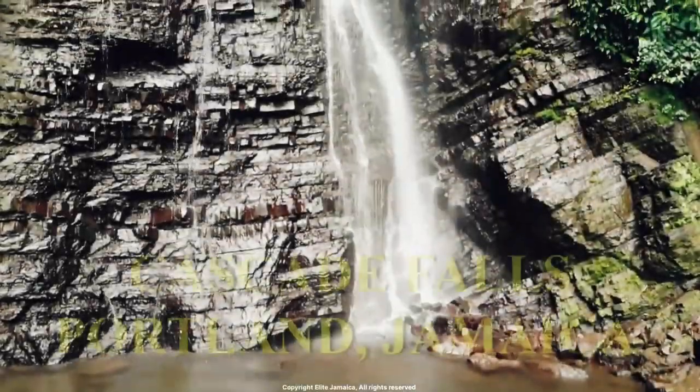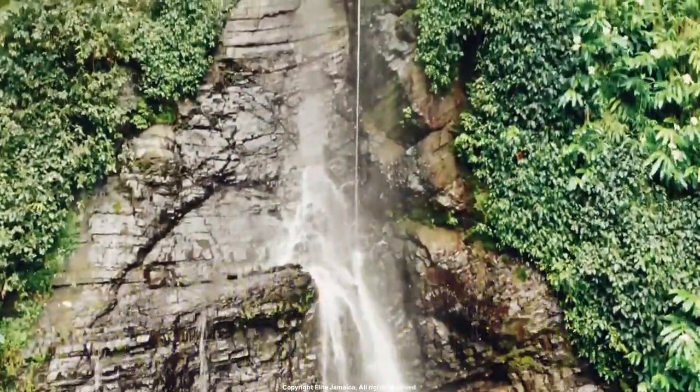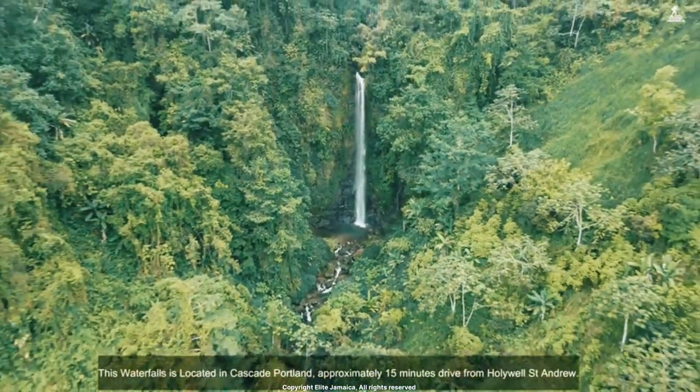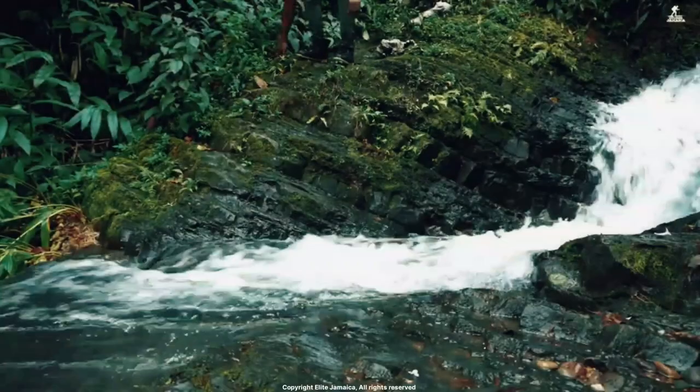Number 3: Cascade Falls. Located in Portland, Cascade Falls is a secluded waterfall that can only be accessed by boat. Visitors can snorkel or dive in the crystal clear waters surrounding the falls and enjoy swimming in the stunning natural beauty of the area.